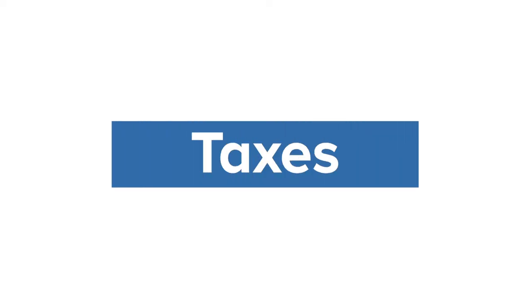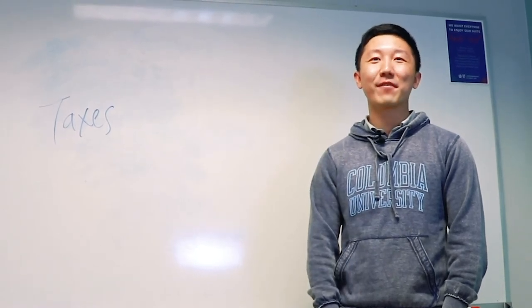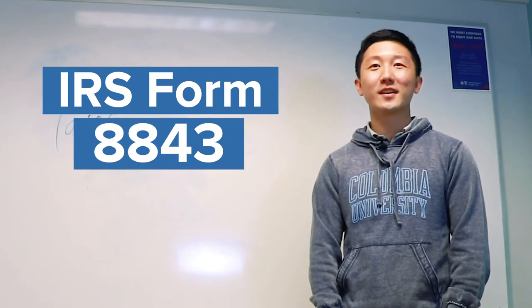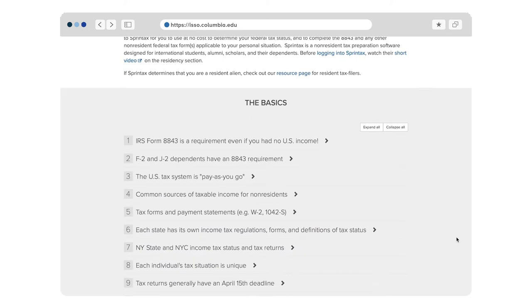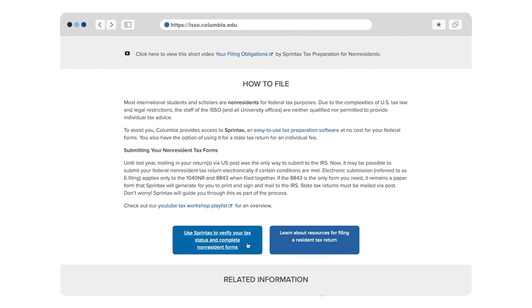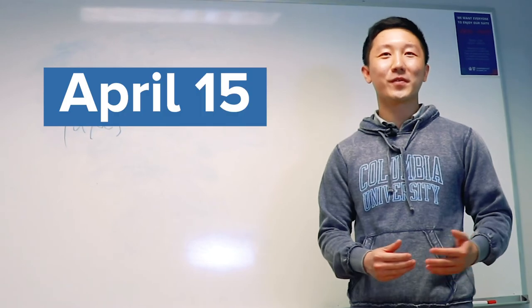International students have one tax form they must submit even if they have no US income: IRS Form 8843. The ISSO provides access to user-friendly Sprintax tax software for you to use at no cost, for Form 8843 or a federal tax return if you have income — so you don't have to figure out which form you need or how to fill it in. The tax filing deadline is normally April 15 every spring for the previous tax year.